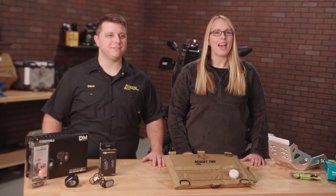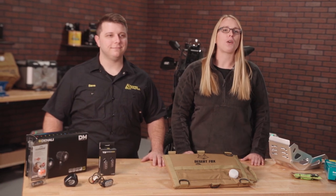Hi everyone, I'm Marissa and I'm Josh, and today we're going to look at some of the Twisted Throttle holiday gift staff picks. These are items that the staff here selected as some of their favorite motorcycle accessories, so I know they'll make great gifts for the rider in your life.